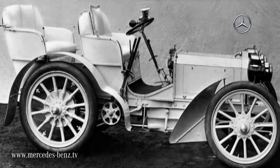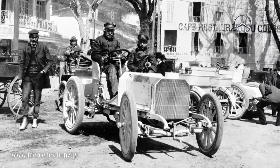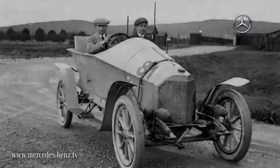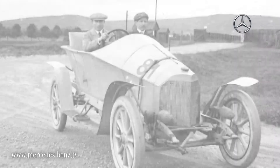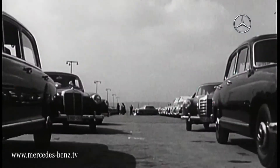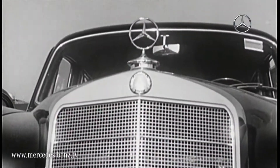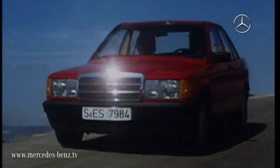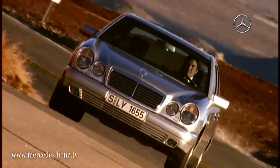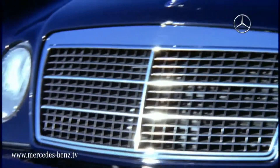The Mercedes 35 PS from the year 1900 was the inspiration for the typical Mercedes-Benz radiator grille, which serves as a distinctive stylistic characteristic on every model. Over the course of time, the typical Mercedes face has taken on a number of different forms, but has always remained an unmistakable symbol. And the evolution continues.